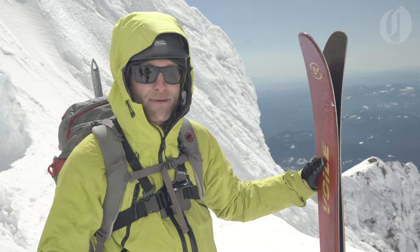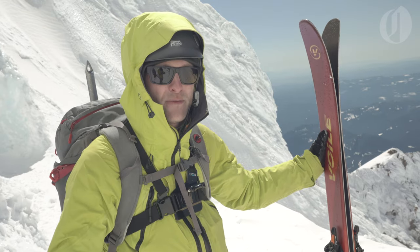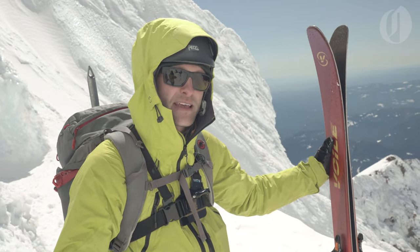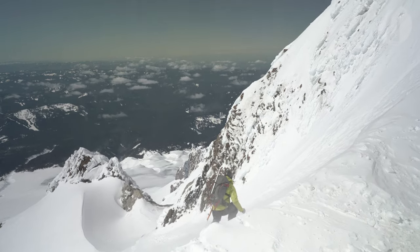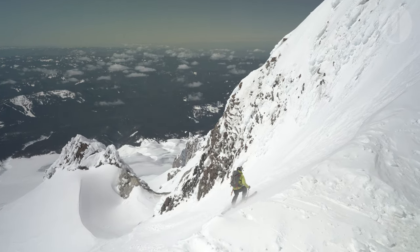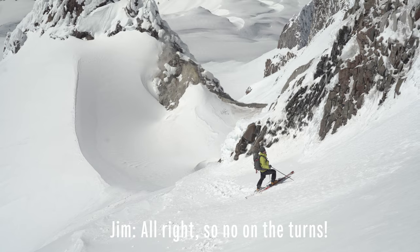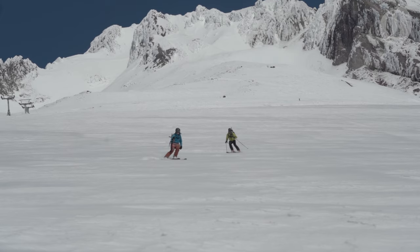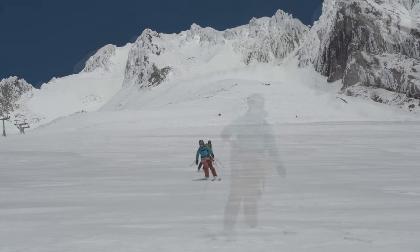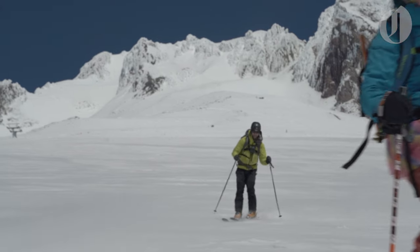We've made it back to the base of the Pearly Gates. We've taken our climbing skins off our skis, and now it is time to drop in for a little bit of steep skiing before we make it down to the Hogsback. Once we make our way down to better snow, it's smooth sailing back to Timberline Lodge. The easy turns are a welcome relief after hours of climbing, and an excellent cap to a great day on the mountain.